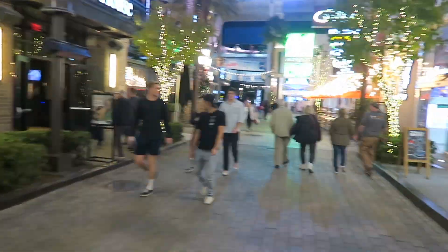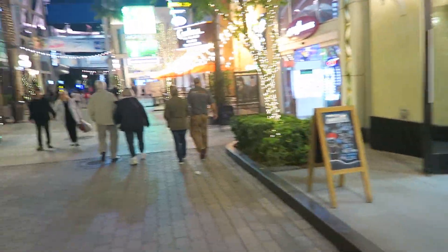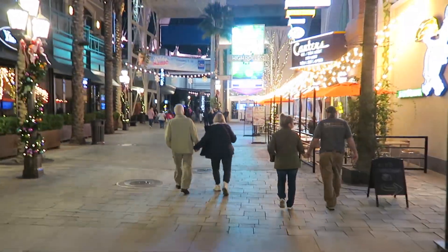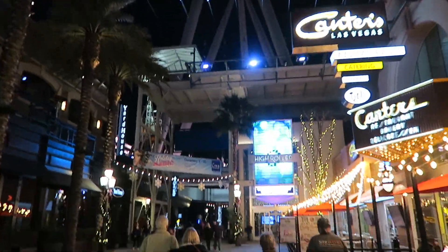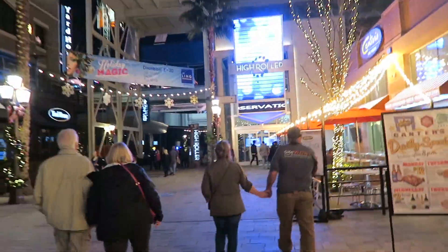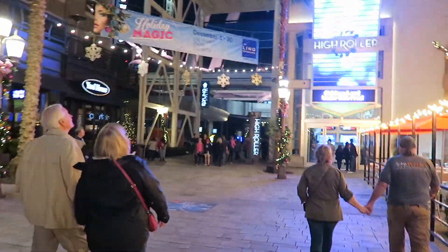Yard House. Just some lights and some Christmas stuff, nothing too crazy. The main thing is that tree and then they have a Christmas show over there. The zip line will end right over here, so we're going to be coming down here after, where the High Roller is. It's been a while since I've been on the High Roller — maybe I have to check that out sometime again, do like an update on that.